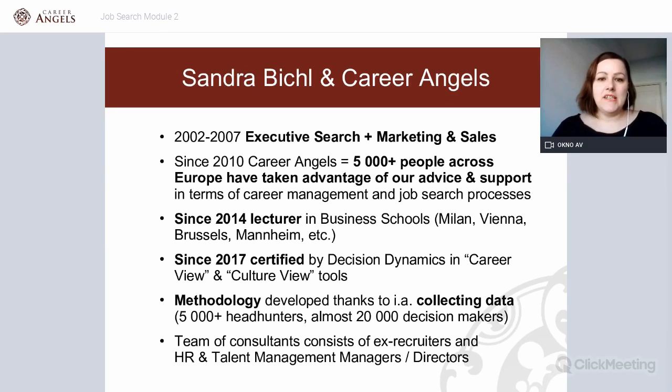For those who don't know me, my name is Sandra Bichl. I founded Career Angels almost 10 years ago — it will be 10 years in June 2020. My background is executive search, marketing, and sales. When you combine the knowledge of how the job market and executive search works with what you know about sales and marketing, there's only one option: you use your know-how to help candidates navigate the job market. I founded Career Angels in 2010 and we have helped over 5,000 experienced managers and executives across Europe.